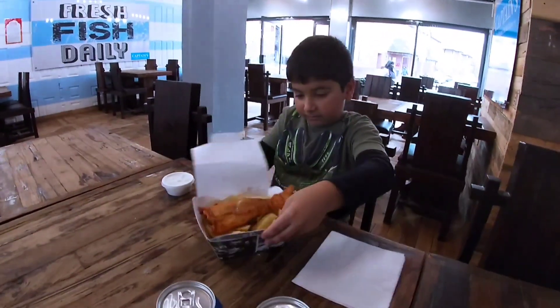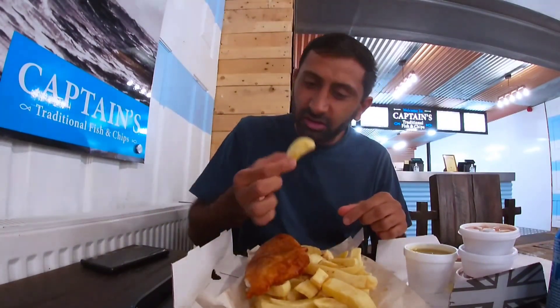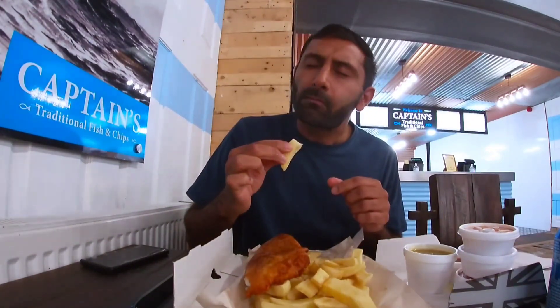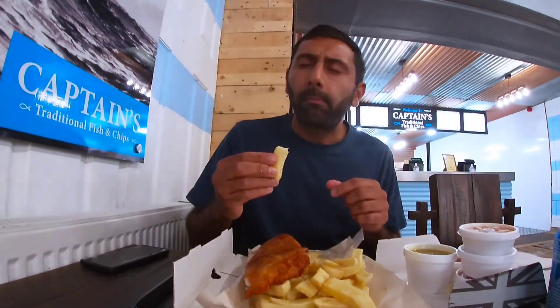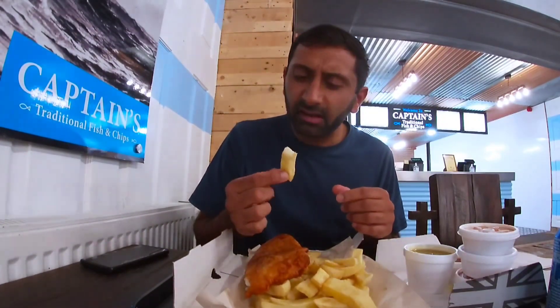I'm going to ask you what you think about it at the end, alright? Got the food now, going to dig in. Bismillah. Start with the chips — nice and chunky, nice and thick. Mmm. Mmm. The chips!